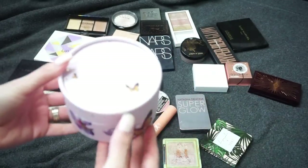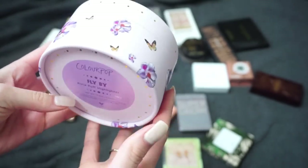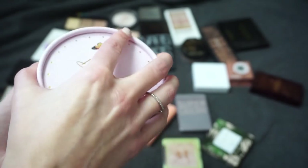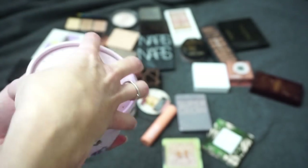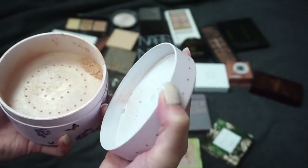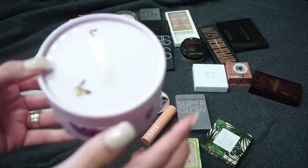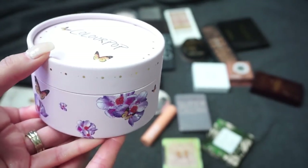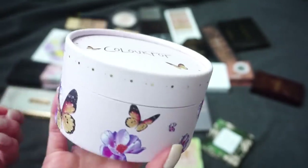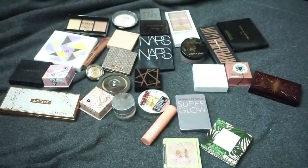One ColourPop I'm not a fan of is this one — the Flyby Pixie Puff highlighter from their Flutter By butterfly collection. You're supposed to be able to use it on face and body and it comes with a puff, though I'm not sure where the puff went. I just feel like it's messy, I didn't really notice much when I used it on my shoulders, and I don't have a great place to put it. So I'm going to put that one in my pass pile.